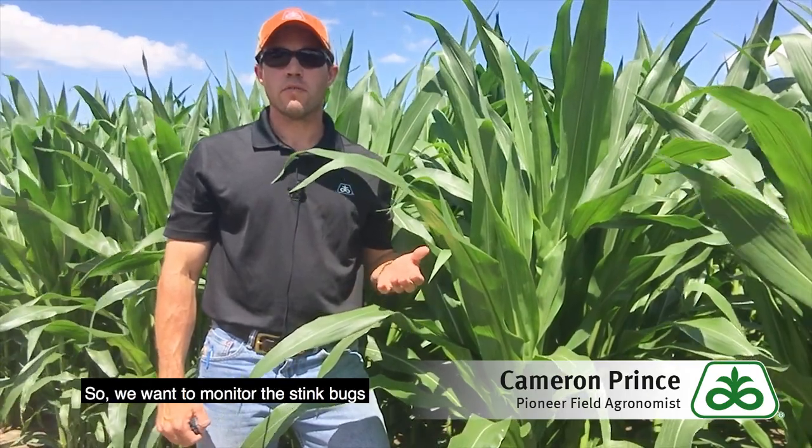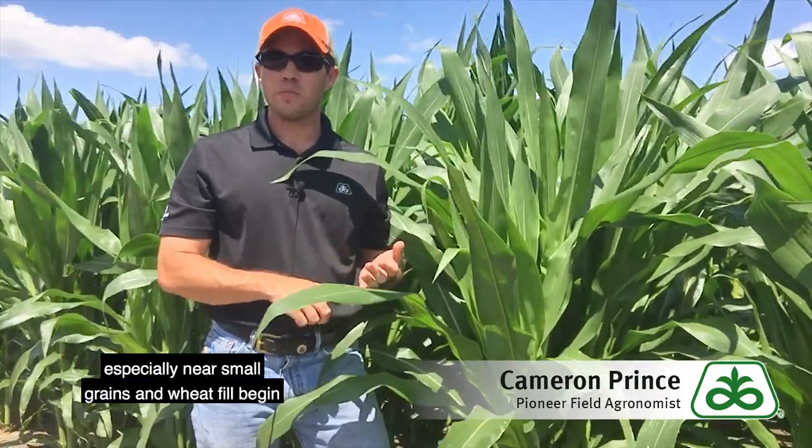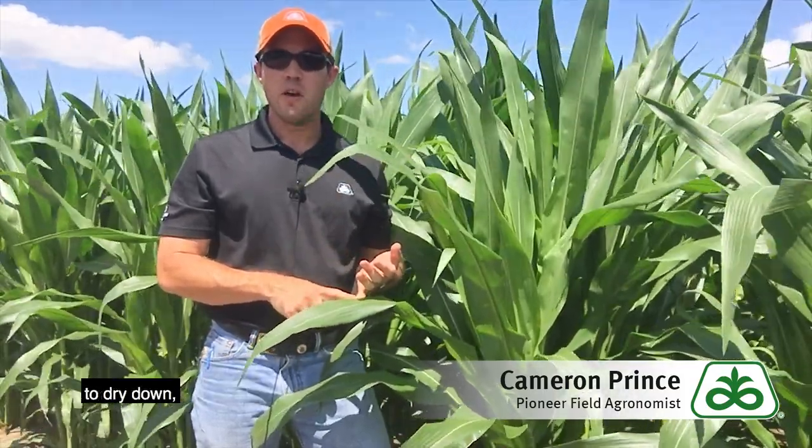We want to monitor for stink bugs from about the V10 growth stage, especially near small grains and wheat fields that begin to dry down, but also through the late grain fill stages as well.